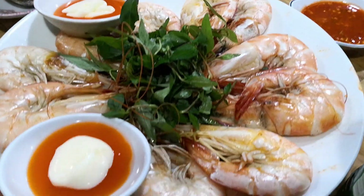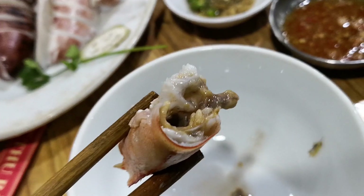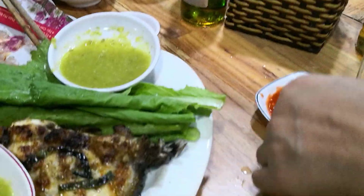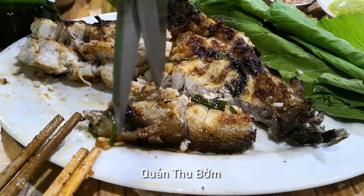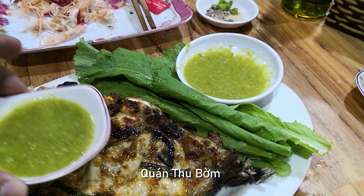Next is steamed prawn with local herbs and chili mayo sauce — sweet from the flesh, briny from the sea, with a lot of fat on the head. This is a large grouper that the owner caught himself this morning, and we had it grilled with herbs, cut into pieces and wrapped in vegetables with a spicy seafood dip.